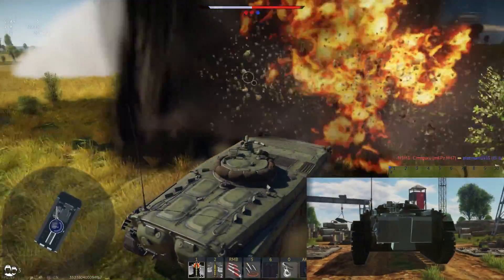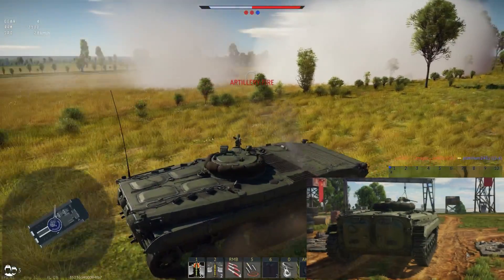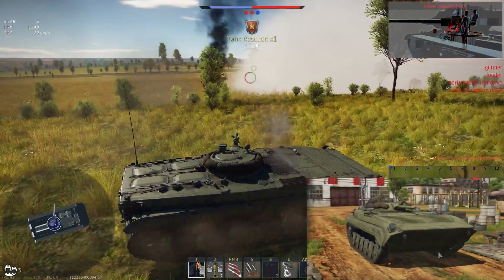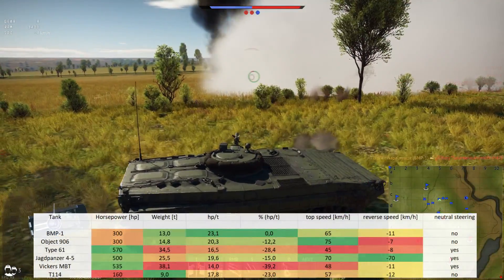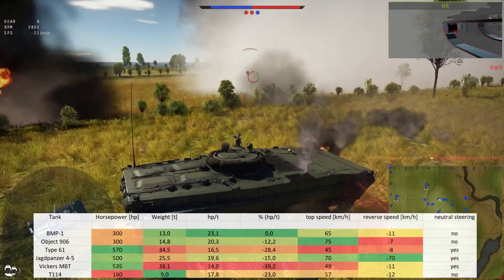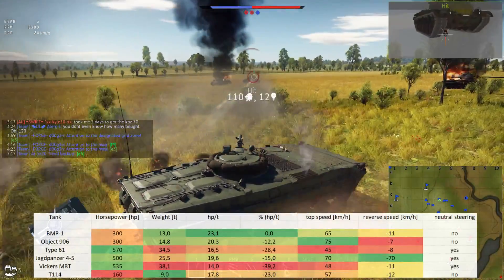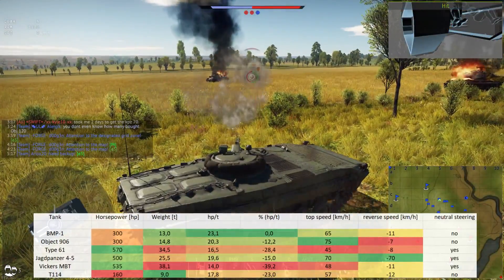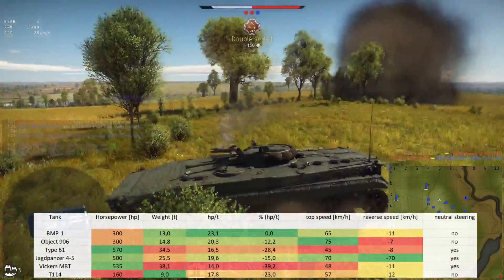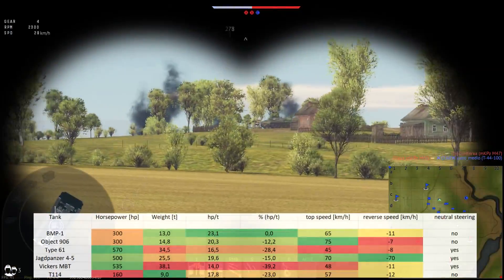There are some hatches visible on the armor view. Overall the armor is not impressive and the interior is even less impressive. The one thing a light tank really relies on next to its stealthiness is its mobility. With 300 horsepower — the same as the Object 906 predecessor — the engine output is kind of average, but you are on the lighter end at 13.0 tons.